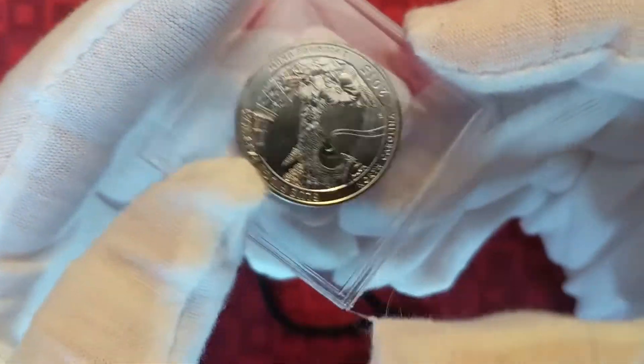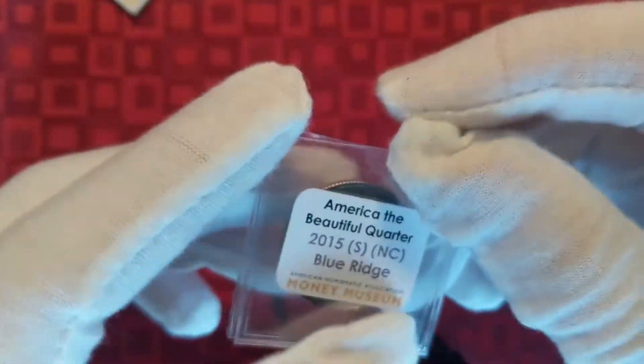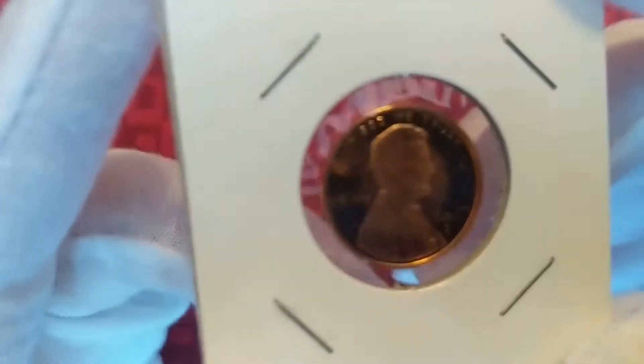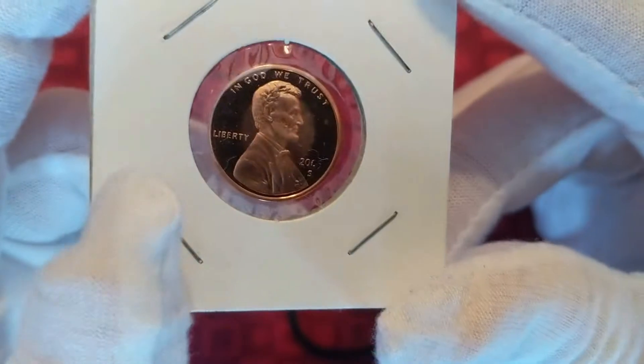Then it looks like we got another one of those — this one is a 2015 Blue Ridge Parkway quarter, and I believe that's an S again. Then it looks like we got a 2005 S proof penny. I don't know where I would've gotten this from, to be completely honest with you.